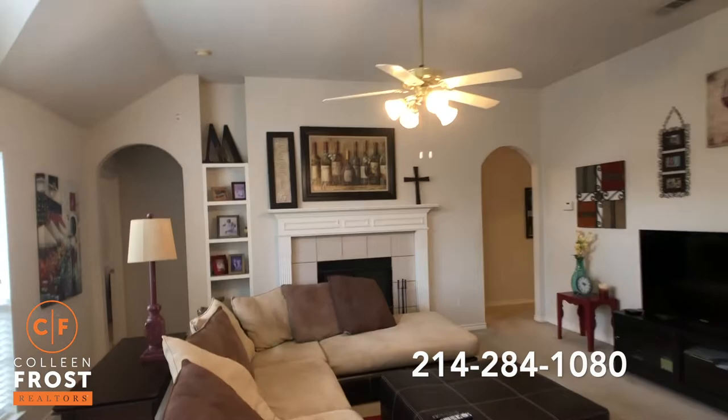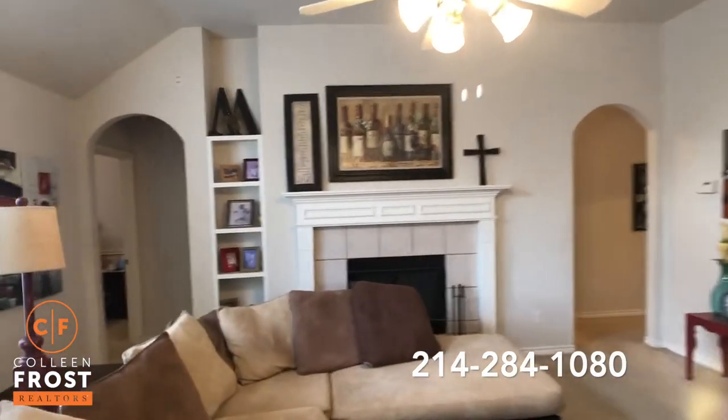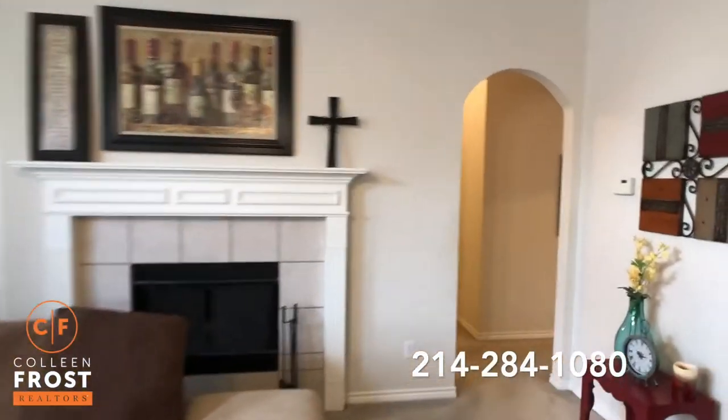Center fireplace. And I love the split bedrooms — so let's first go down to the right.